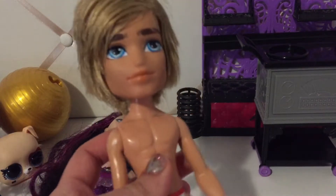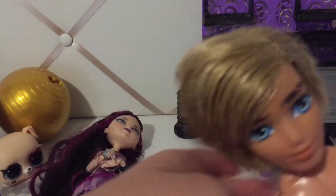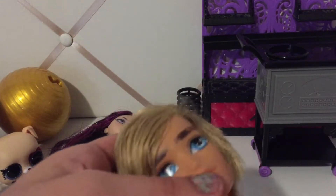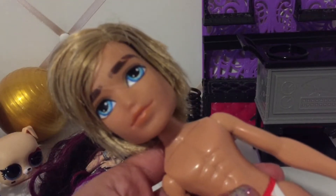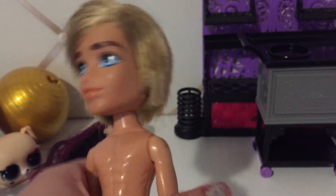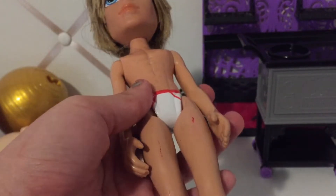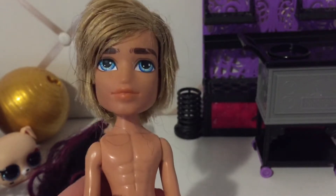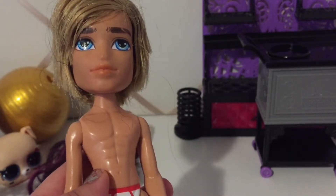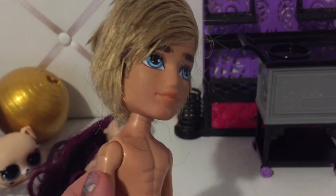Then I actually bought this doll from a buy, sell, and trade group on Facebook. I think I got him for maybe a dollar. This is a Bratz Boy, and I don't know which one this is — I think it might be Cameron, to be honest. He has no clothes on whatsoever, so I'm sorry about that. He has doll hair on him because he's been sitting in a bag for weeks. I think that's actually Raven's hair. But here he is.